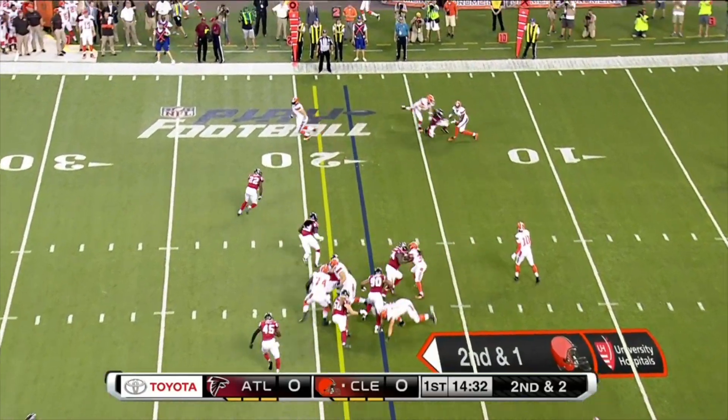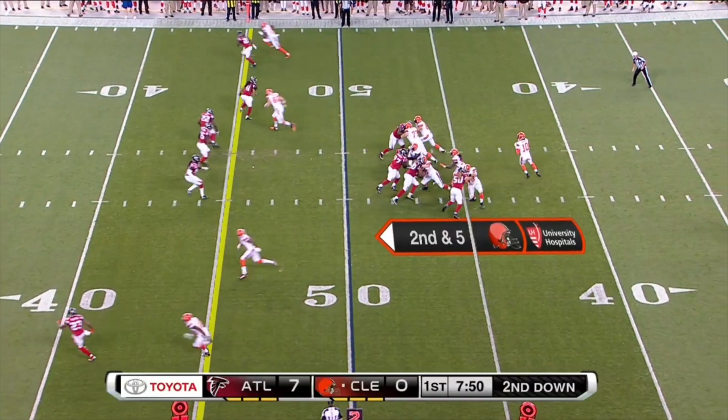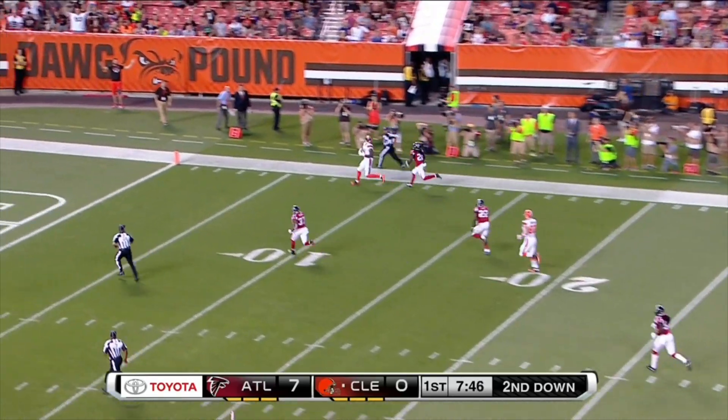Vital spot today for Joe Thomas, and on second down the pass is incomplete. Joe Petonio on that left side. RG3 airs it out — Pryor!